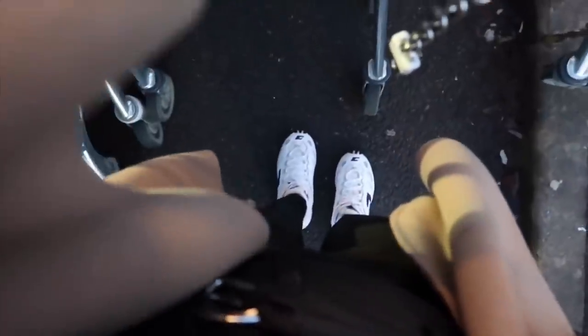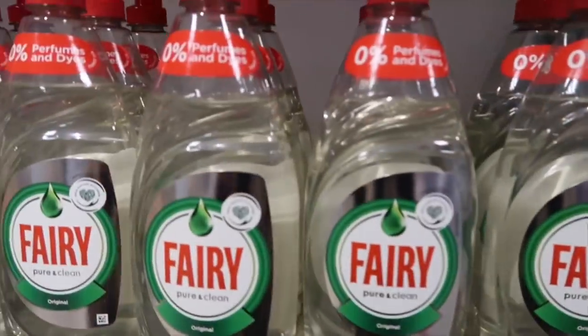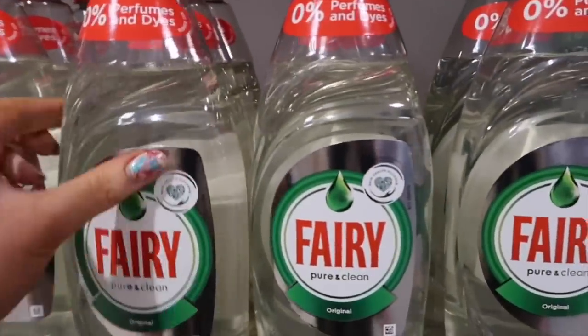I hope it's quiet because when I first go in these places I'm really, really shy walking around. Fingers crossed, let's go! The first thing I notice when I come in is there's a zero perfumes and dyes Fairy liquid, which is quite interesting - it's just no colour at all, it's got no dyes in it.